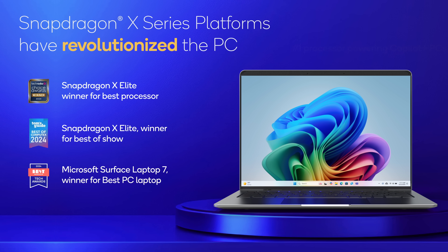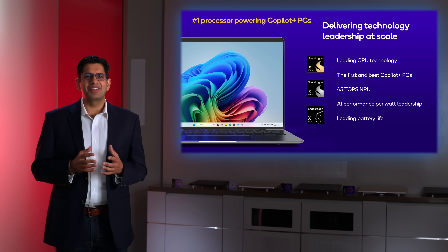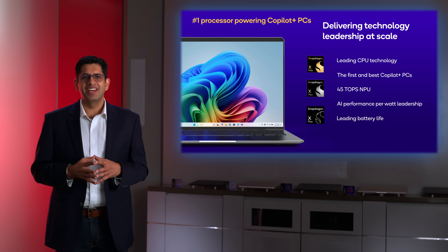We are so excited to talk about a major transformation in the world of PCs. Snapdragon X-series platforms are leading the Windows transition to Copilot Plus PCs, bringing our performance leadership and efficiency to users globally. Our teams have been energized by the reception of Snapdragon in the PC space this past year, and we haven't stopped pushing the limits of what our technology can do.